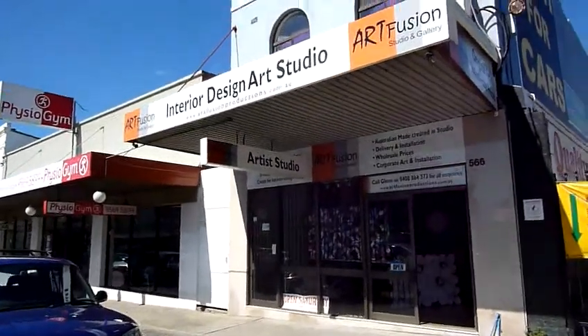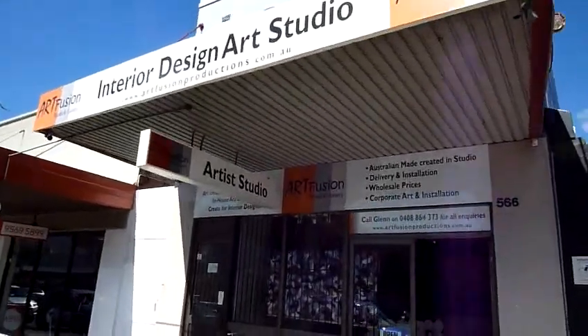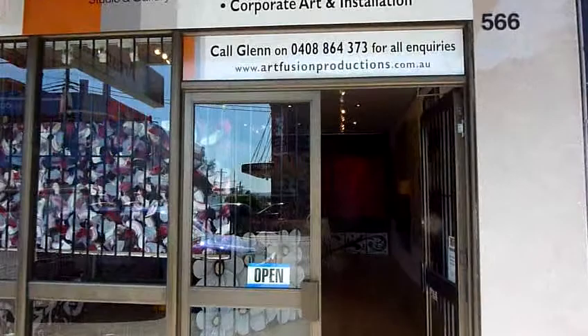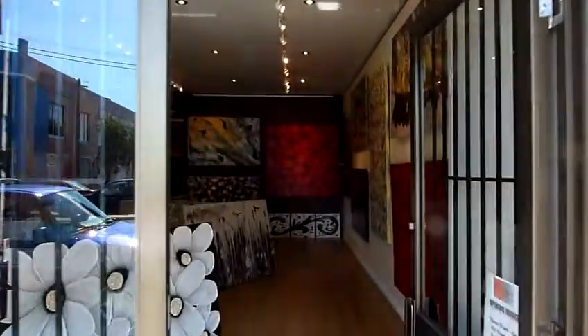Welcome to Art Fusion's new studio and gallery in Sydney. I'm about to take you on a bit of a guided tour through our studio.